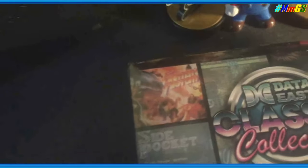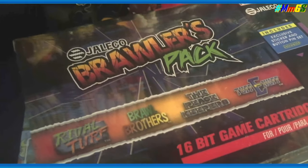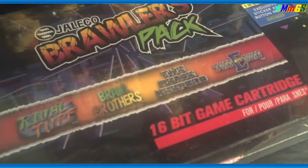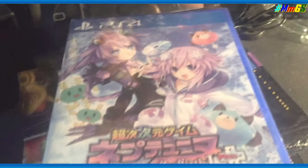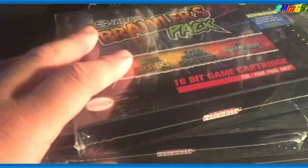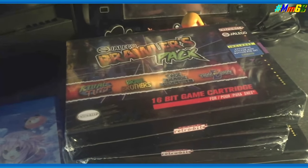So there you go — Joe & Mac: The Ultimate Game Collection, Data East Classic Collection, and the Jaleco Brawler Pack Collection. Big thanks to CheapAssGamer and Wario64 for announcing these at a cheap price — normally more than $30. Again, these are just meant for display. I might do a gameplay showcase but not with these cards — I'll use my rig. Anyway, thumbs up, and I'll see you guys later.